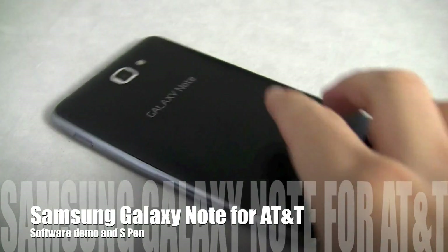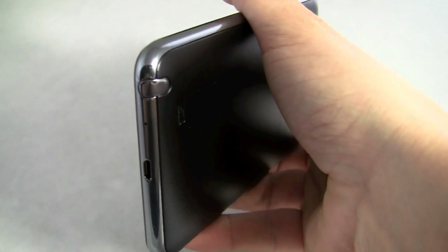Hi friends, Maren with IntuMobile. Today we're taking a look at the Samsung Galaxy Note, its software, and the S Pen.